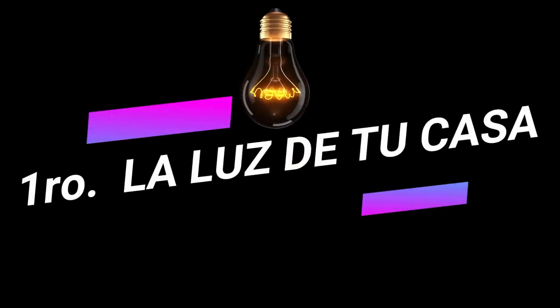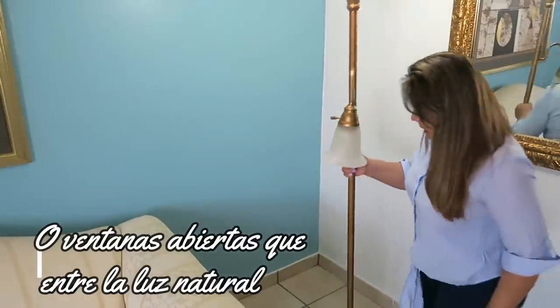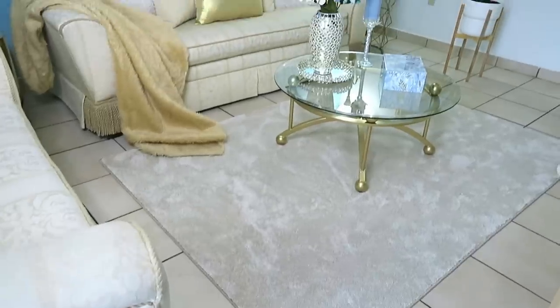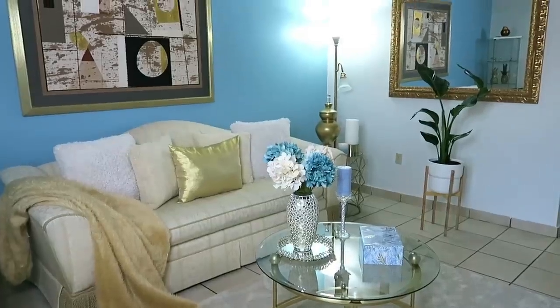Primer tip: la luz. Una buena luminosidad cuando entras a una casa es muy importante porque le dará a tu espacio elegancia, que luzca grande y limpio. Es sinónimo de grandeza y frescura. Cuando entras a una tienda o supermercado que ya son viejos, la luminosidad es opaca, amarillenta, oscura. Por el contrario, cuando estos supermercados son nuevos o abren restaurantes nuevos, la luz es súper blanca, muy bonita, y se ve todo más grande y más limpio.